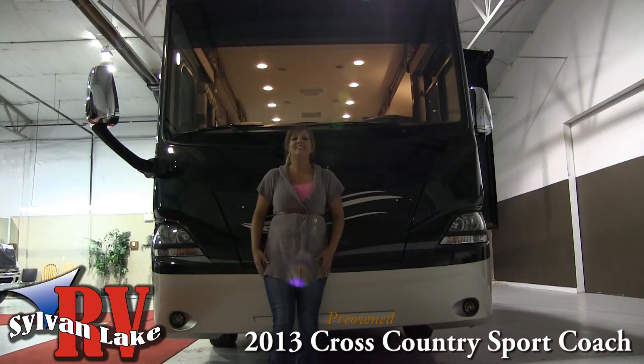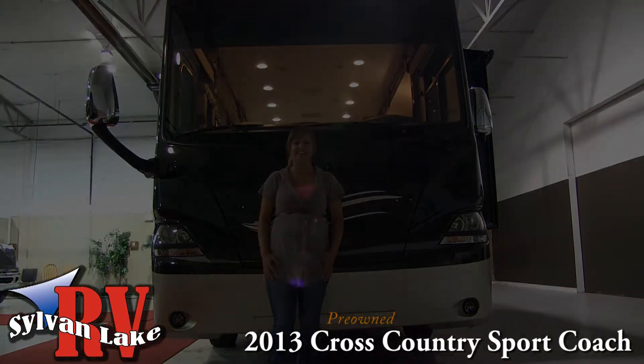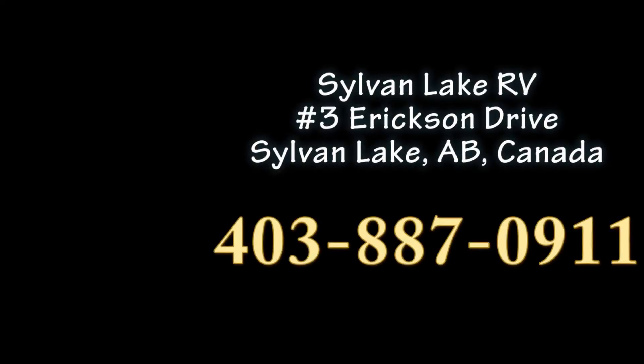So if you like what you see, don't wait. Call today because coaches just don't last long at Sylvan Lake RV. Call today at 403-887-0911.